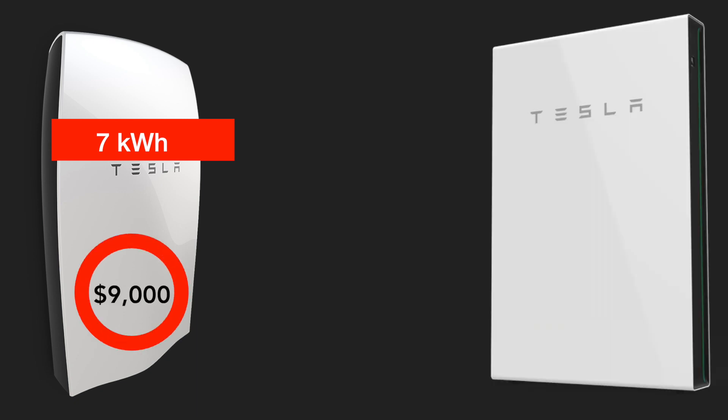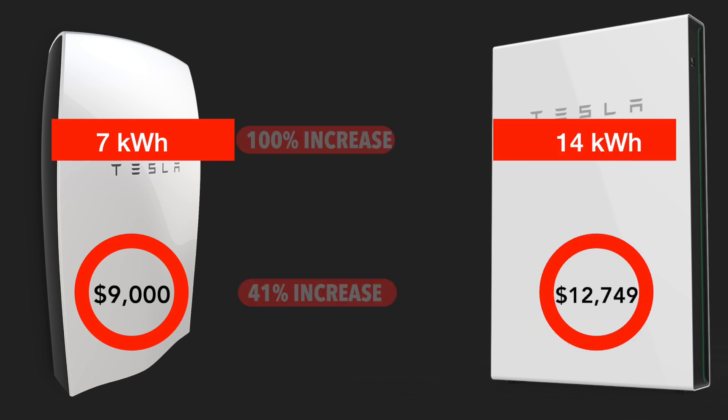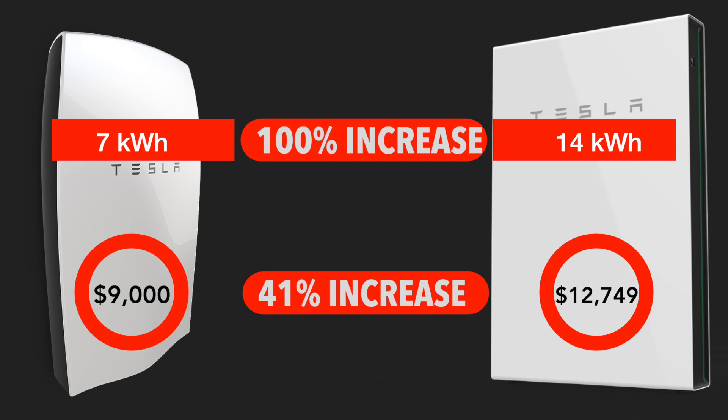Take for example the Tesla Powerwall 1: its 7 kWh battery cost $9,000. The current Tesla Powerwall 2 has 14 kWh for $12,749 — that's double the capacity but a 41% price increase. So with the battery scheme decreasing its subsidies to homeowners over time, that will mean less value to them. Is that fair? The 1,000 who install now benefit most in cost terms, but those who install later benefit with more energy storage. What's more important to you — cost of storage, or more storage?